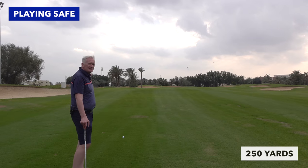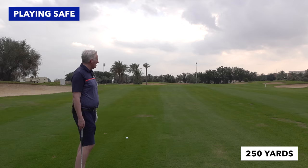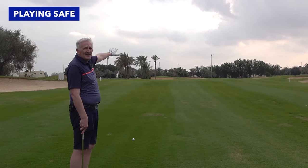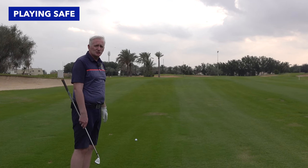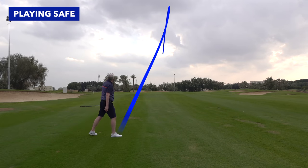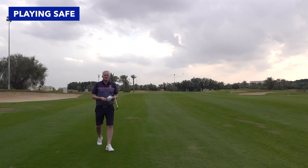In this position now I've got 250 yards all over water — it's not a shot I want to be taking on. So I'm going to take this as a three-shotter, still give myself a chance of a birdie, but play it as the hole should be played. Going to play it down the fairway with a little seven iron, leave myself a short shot in over the water.